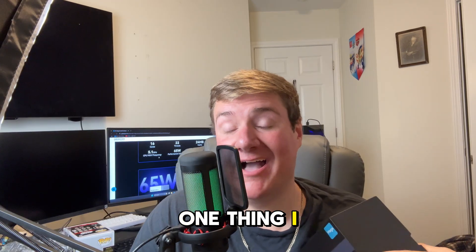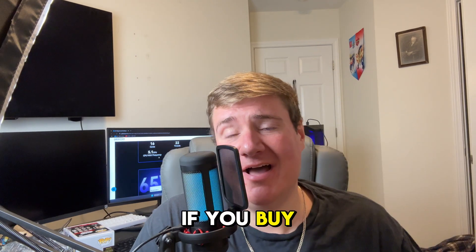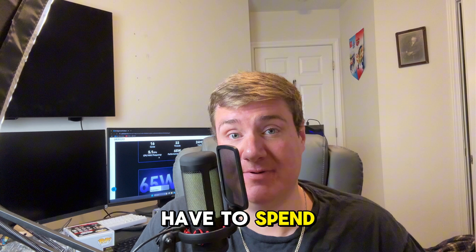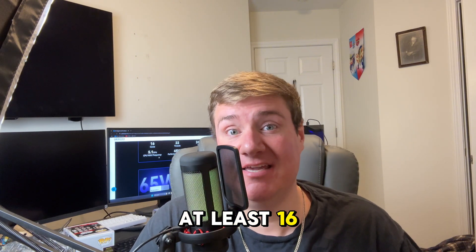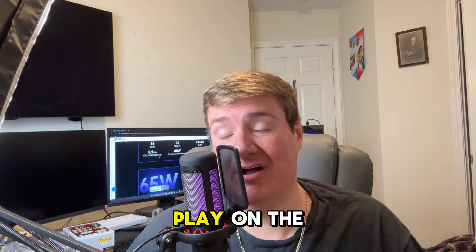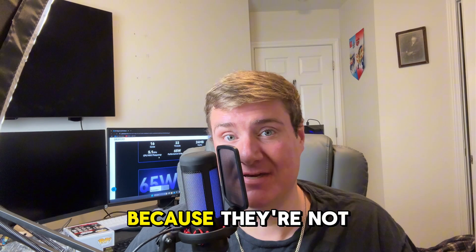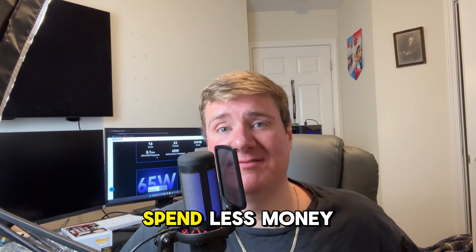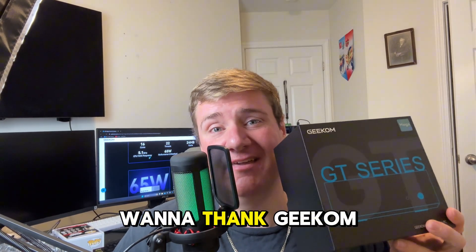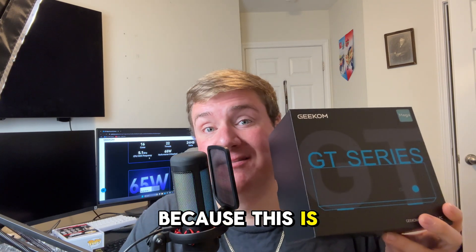One thing I think is very compelling is the price point and value. If you buy an Apple Mac Mini right now with similar performance, you're going to spend at least $1,600 — and good luck finding games to play on the Apple ecosystem, because most titles on Steam aren't supported. Overall, you're going to spend less money on this and get a lot more out of it.